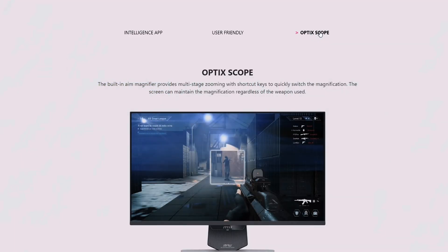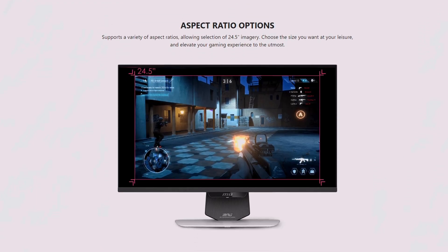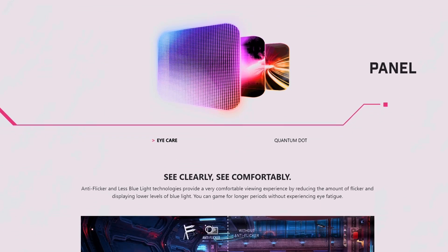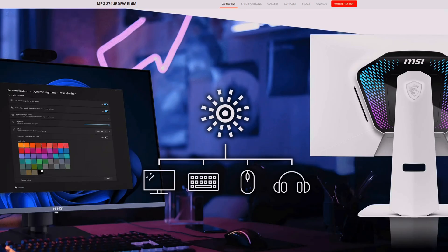That looks pretty cool. It does support various aspect ratios, like 24.5-inch imagery. It also features console mode with VRR and ALLM, and up to 120Hz support, as seen with the PlayStation 5. This monitor includes Adaptive Sync technology for tear-free gaming, and the panel features anti-flicker and low blue light technology — and of course, with that amazing color of Quantum Dot.